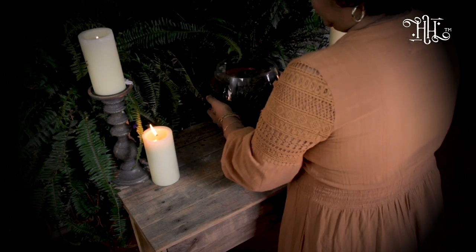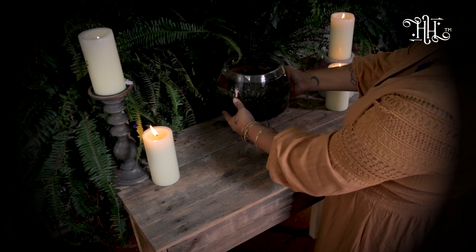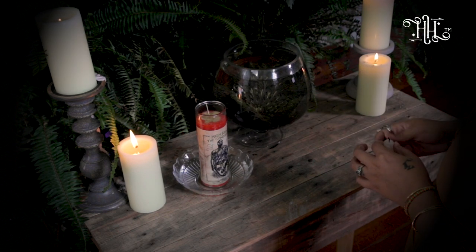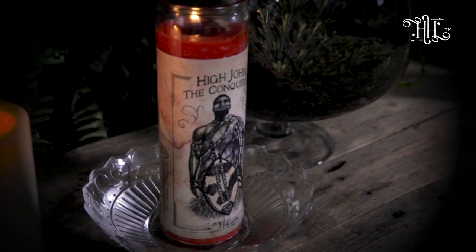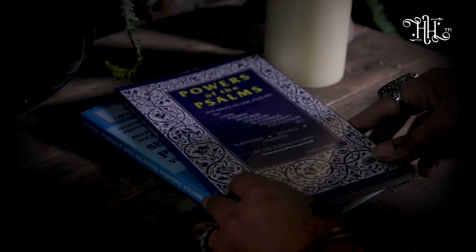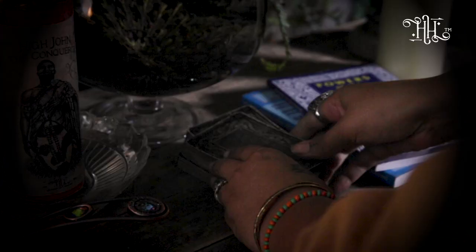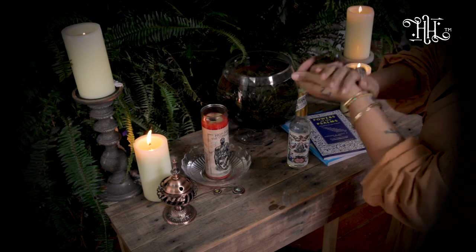On my personal working altar, I keep my Rose of Jericho because I work with her a lot, my fixed candles — whichever fixed candle I'm working with — prayer books, smudging herbs or smudge sticks, my tarot decks, which I use to read for clients, and plants because I'm simply a plant lover.